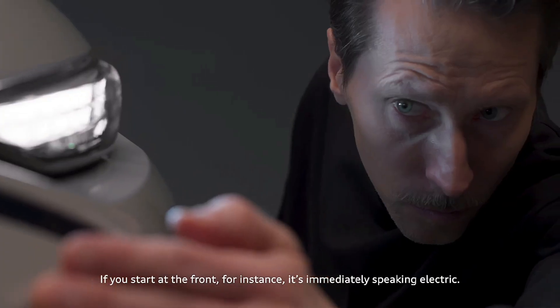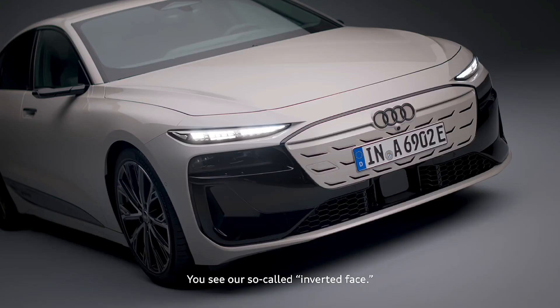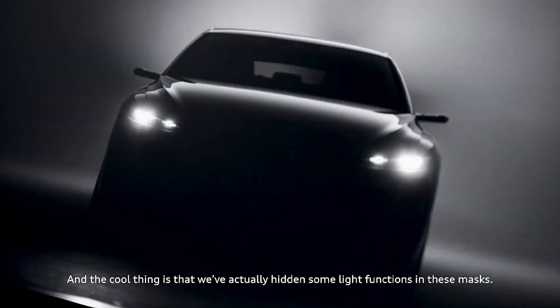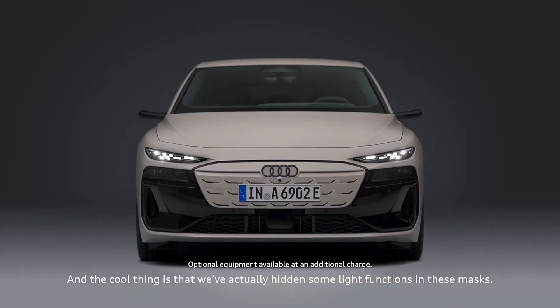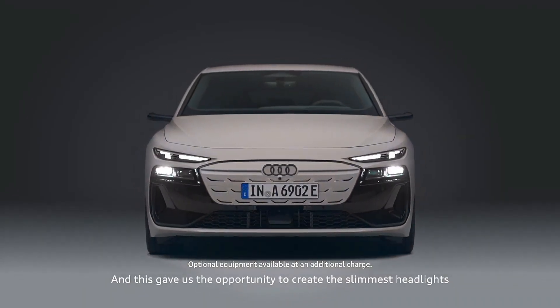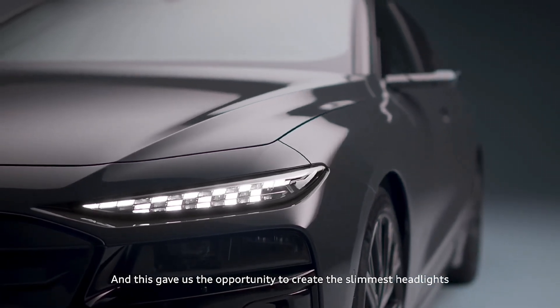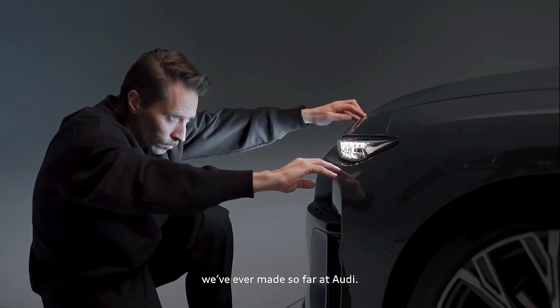So if you start at the front, for instance, it's immediately speaking electric. You see our so-called inverted face, and the cool thing is that we actually hide some light functions in these masks, and this gave us the opportunity to create the slimmest headlights we have ever done so far at Audi.